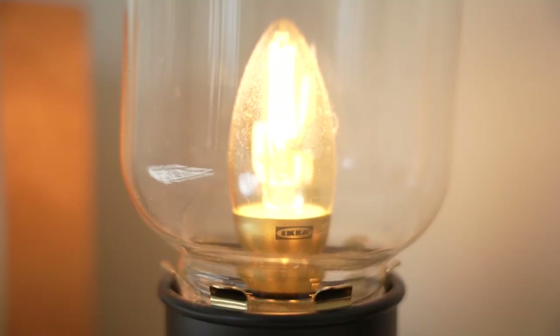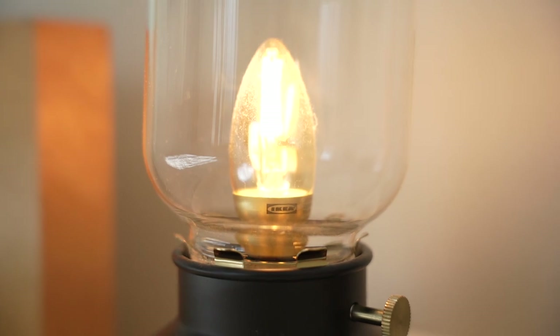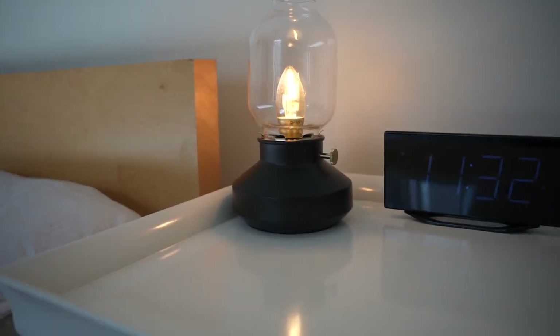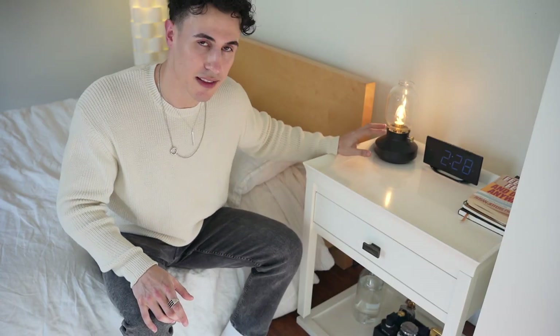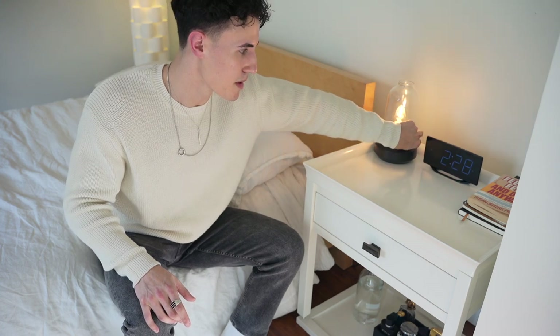On top here we have the light, which everybody knows — this is the Ikea dimmable light. It's got the yellow light, which I love because the LED light above me would affect my sleep. I like to use this one at least an hour before bed, and then I can dim it as I get closer to my bedtime.